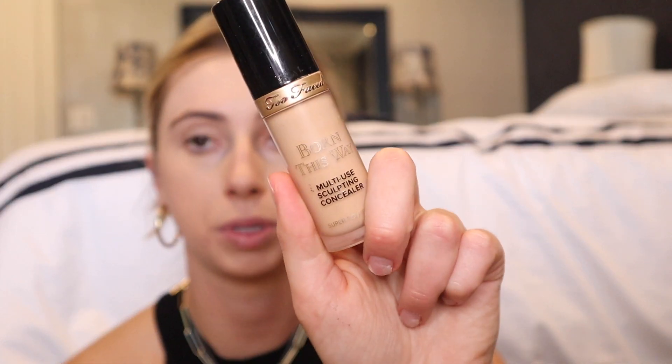Do you ever hit your earring? The back just digs into my scabs — I had surgery, I talk about it a lot. I can no longer sleep with jewelry. Now that the foundation is all blended in, let's take our concealer. I'm using the Too Faced Born This Way because my Tarte one is out and it's also in California.